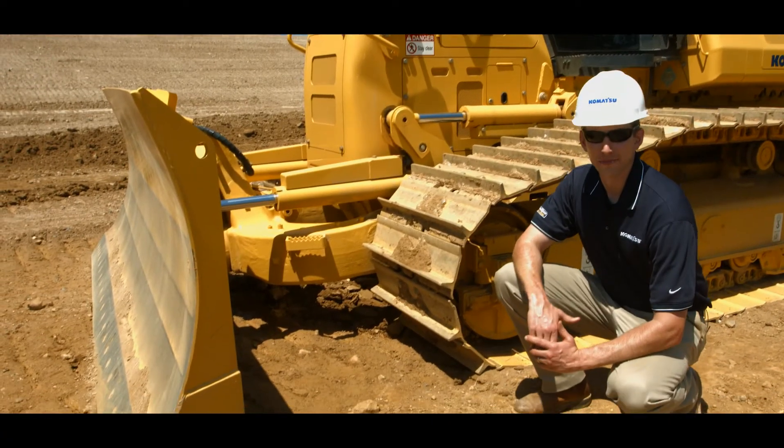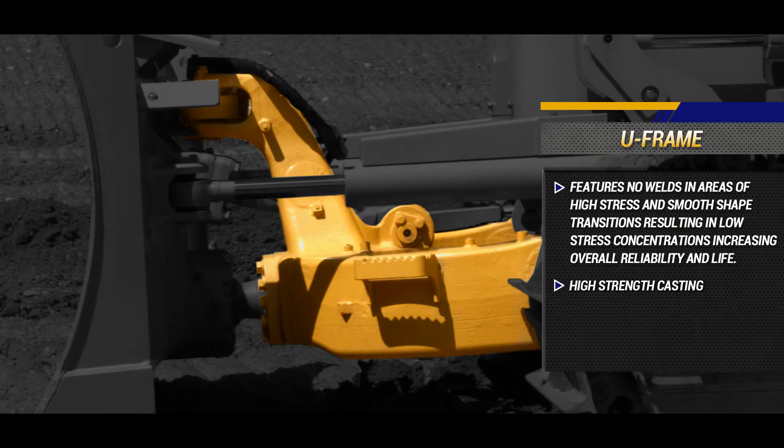Moving to the U-Frame, it features no welds in areas of high stress and smooth shaped transitions resulting in low stress concentrations, increasing overall reliability and life. The U-Frame also has easy access steps on both sides.